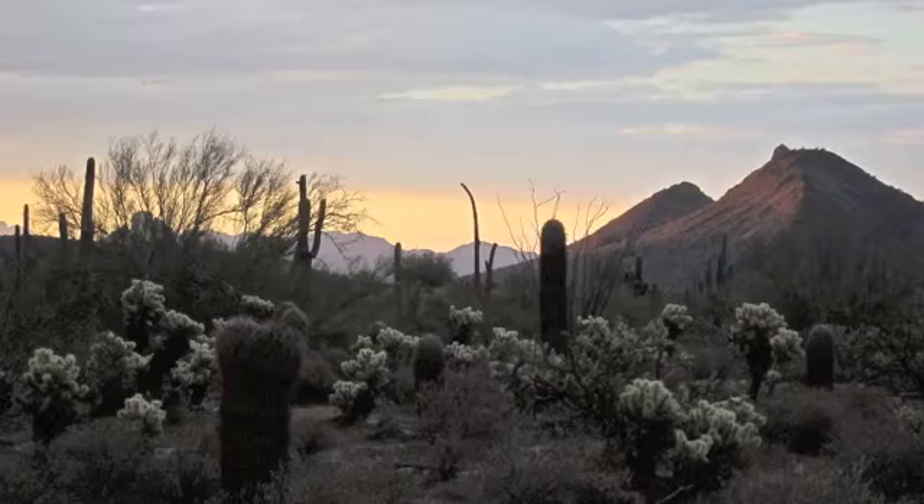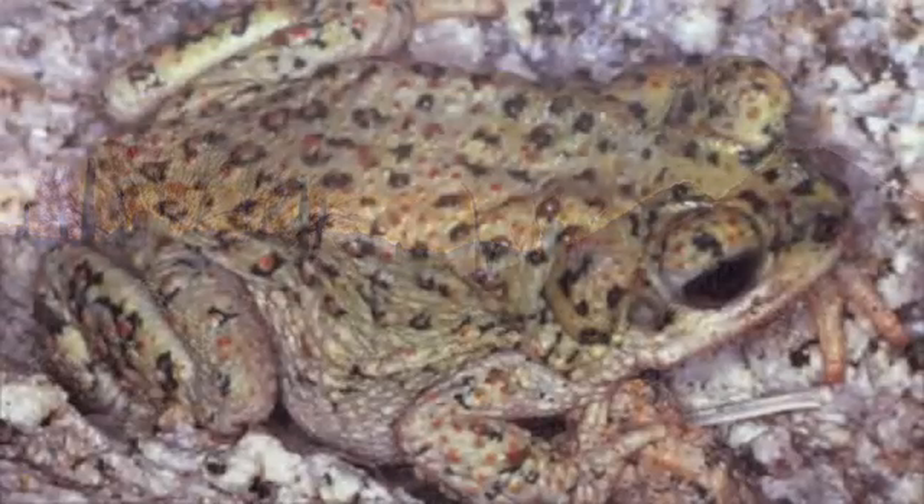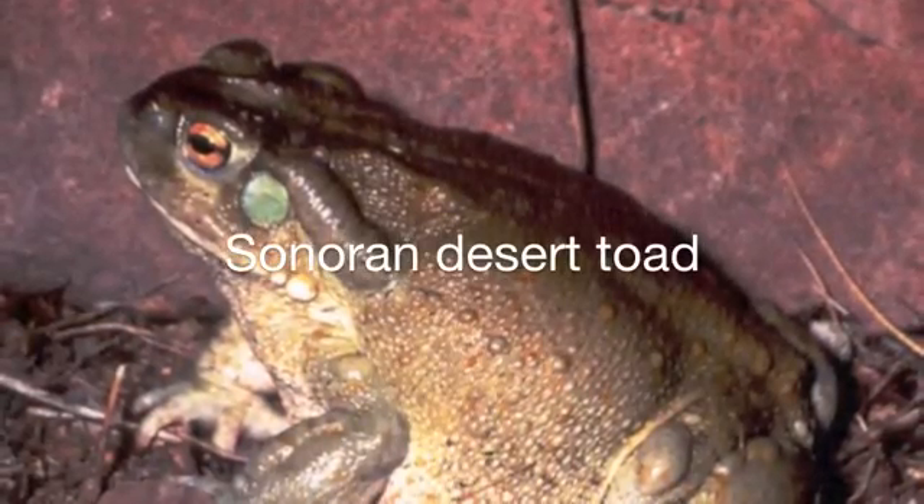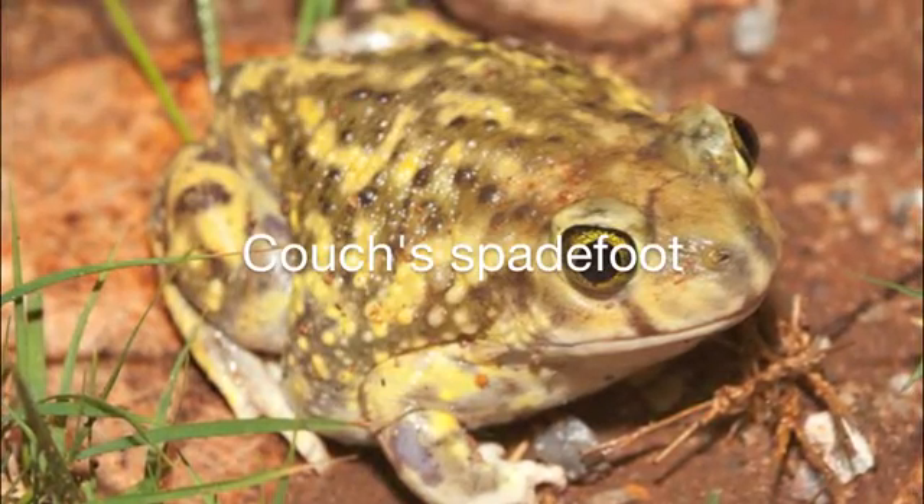So far, three amphibians have been documented in the McDowell Sonoran Preserve: the Red Spotted Toad, the Sonoran Desert Toad, and the Couch's Spadefoot, a toad relative.